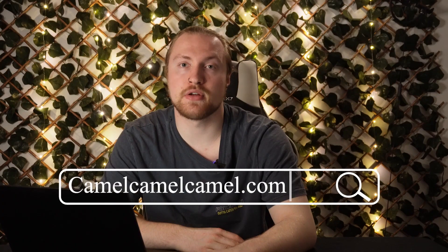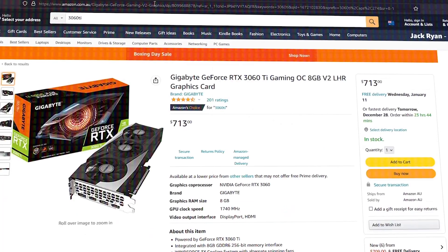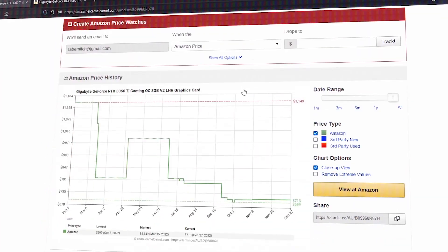Next up on our list is a website that will help you save some money. Camelcamelcamel.com tracks Amazon prices over the last couple of months, so you can see if a product has recently gone up in price or recently been reduced. This way you can make sure you are getting the absolute best price on an item. They also have browser extensions which you can install to see this in real time on Amazon.